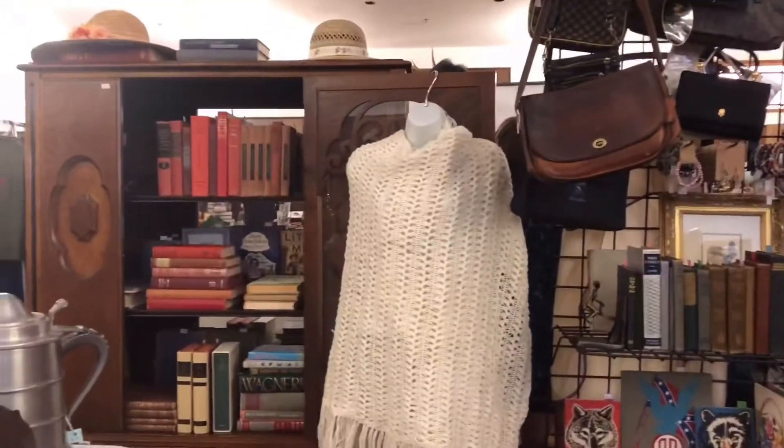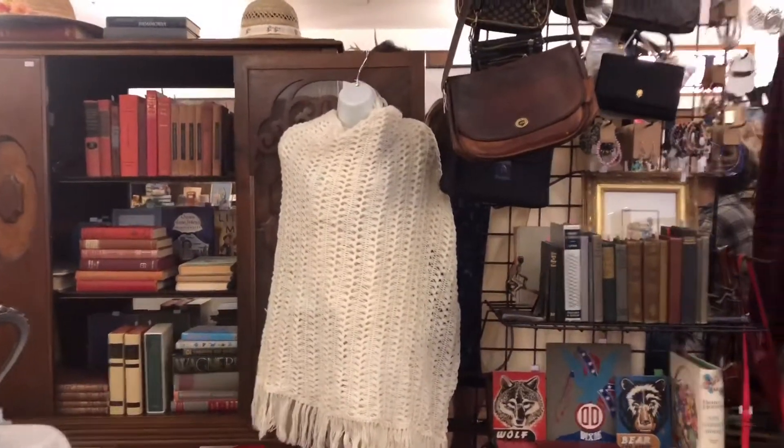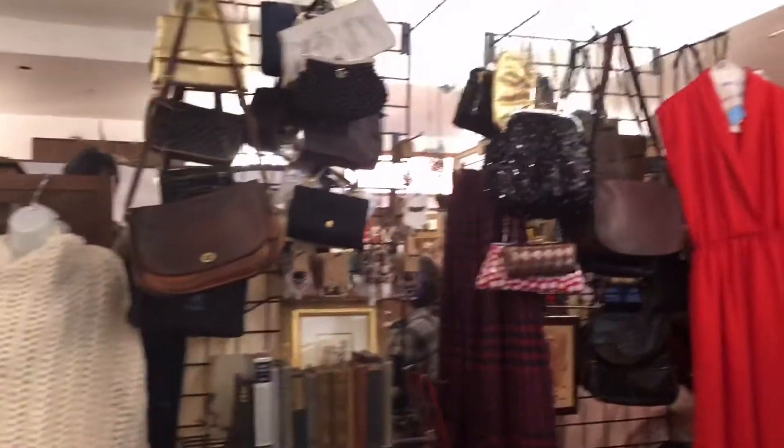So here's my booth. We're doing the Willamette Falls Vintage, or Antique and Vintage Flea Market. And this is all the stuff that I'm selling.